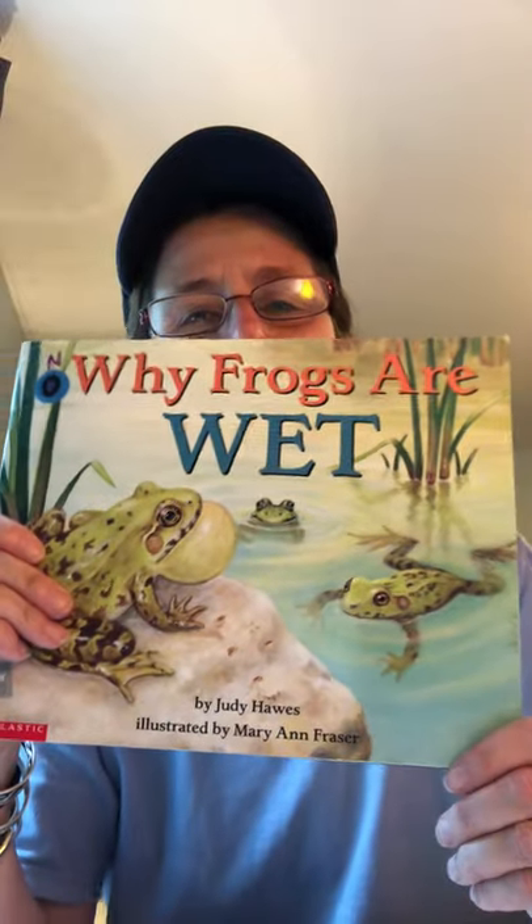Why Frogs Are Wet by Judy Hawes, illustrated by Mary Ann Frazier. Ford, you inspired me.